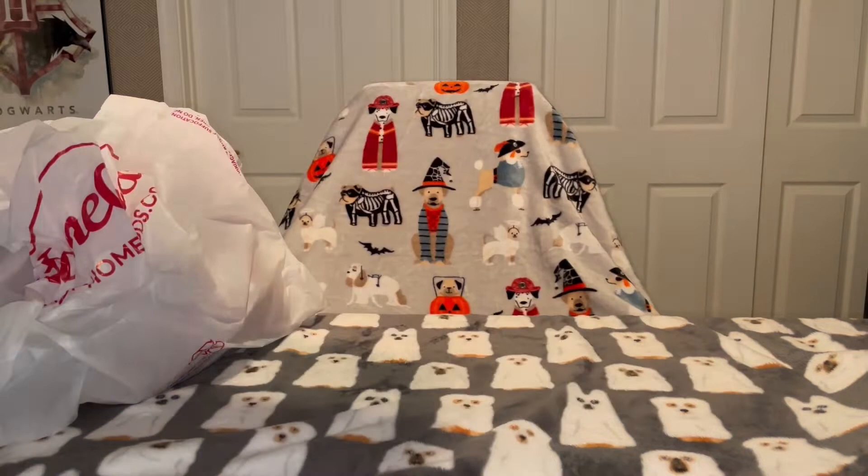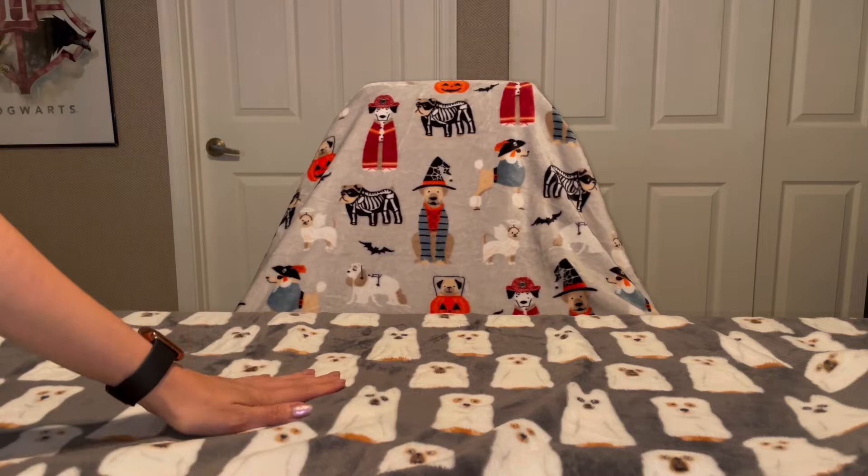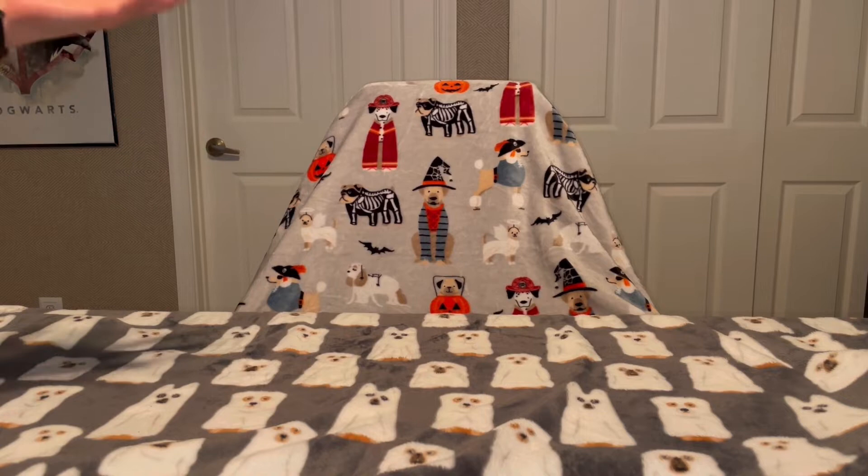I guess we'll take the bags down, maybe starting with the easiest, and then we'll go through them. As I briefly mentioned in my prior video, I didn't get any blankets from HomeGoods because I already have so many. These two I got last year from HomeGoods — I absolutely love them. They are dog themed.